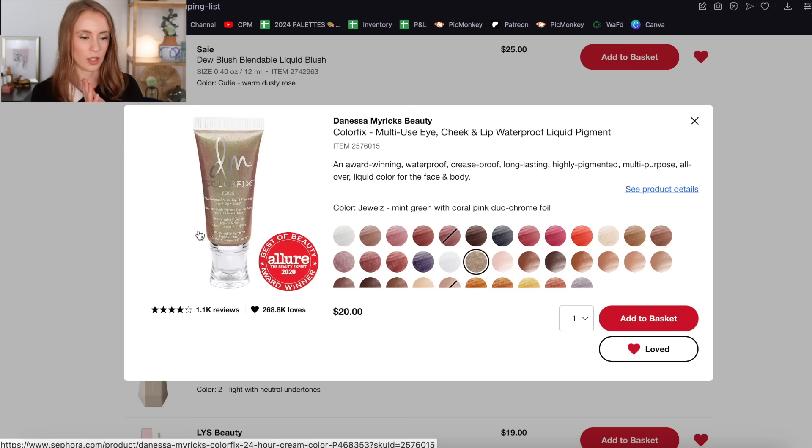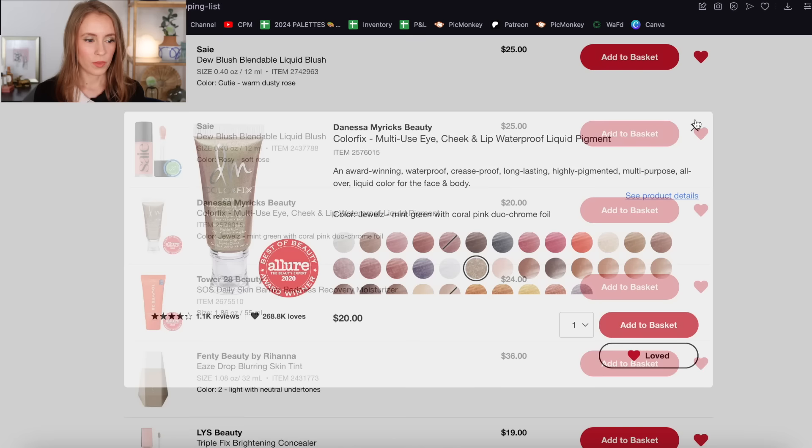Last time I was in a Sephora store with Tosh from Too Much Tosh in Vegas, we swatched a bunch of Danessa Myricks products and it made me want to try more from this brand. So I added their Color Fix in the shade Jewels — it's a mint green with coral pink duochrome. It looks beautiful and I am going to leave this on here. This is another thing that's at the top of my wishlist.